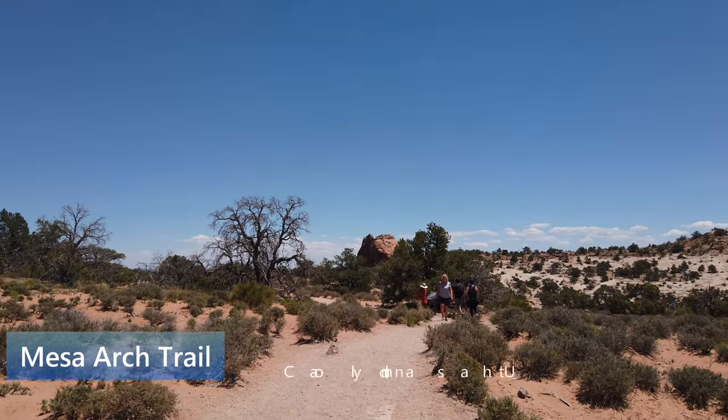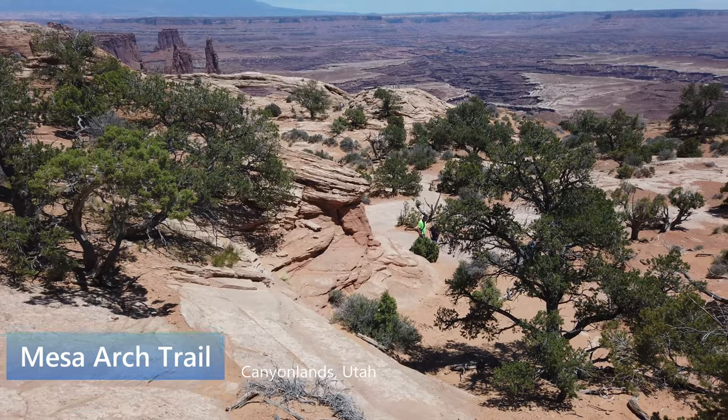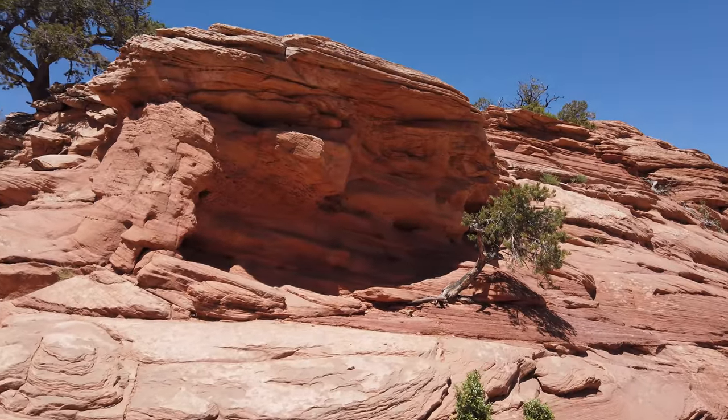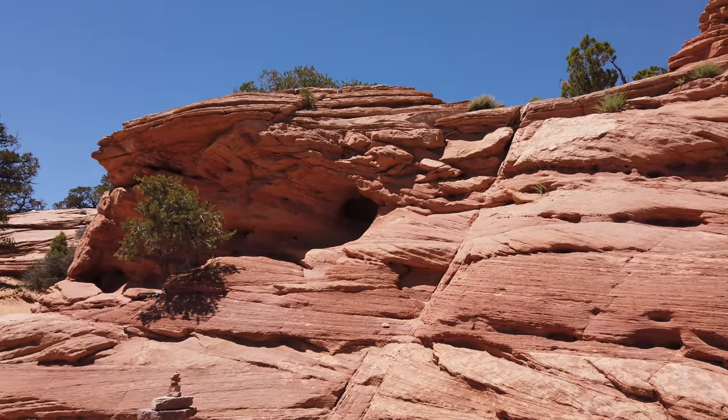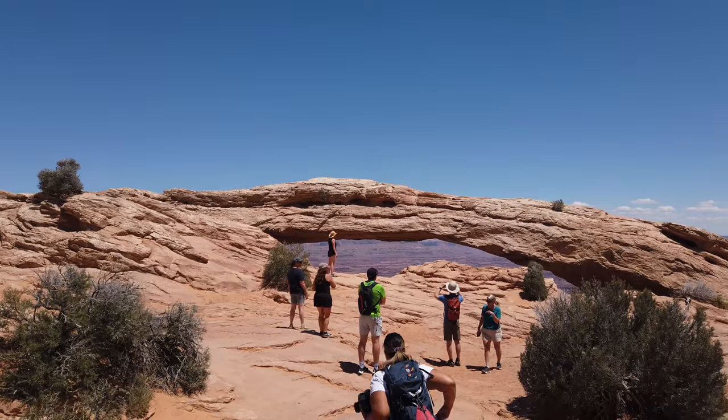Canyonlands is a gigantic national park with four different districts. The Mesa Arch Trail in the Islands in the Sky district is one of the most popular and easiest hikes in the park. It's especially popular to hike at sunrise when photographers can get a shot of the sun rising right behind the arch.